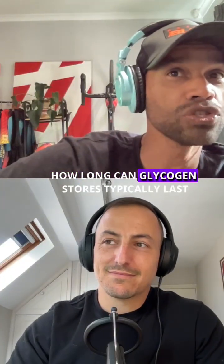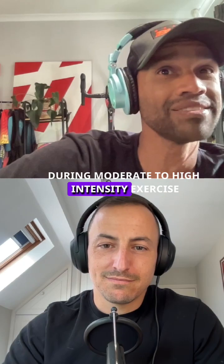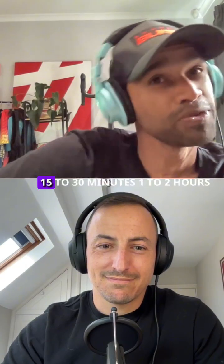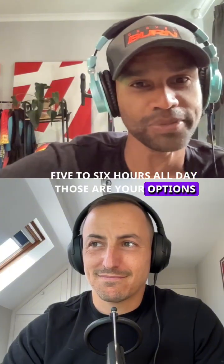How long can glycogen stores typically last during moderate to high intensity exercise? 15 to 30 minutes, one to two hours, five to six hours, or all day? Those are your options.